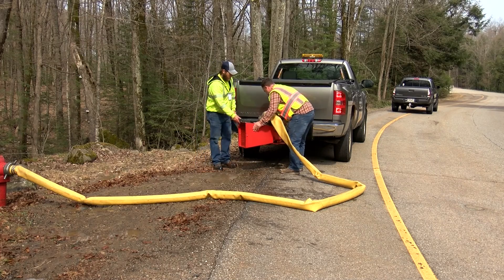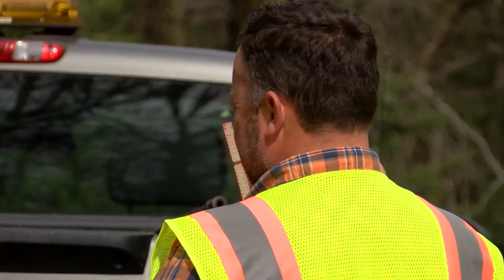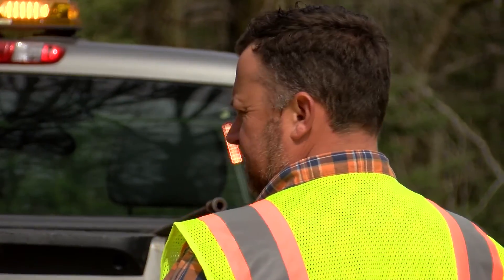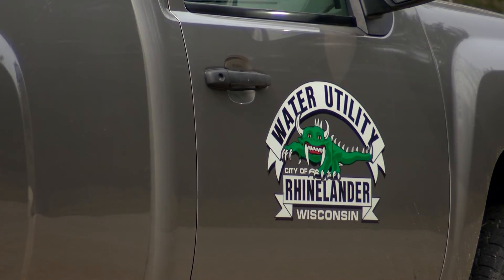While this is for the best, some people could see discoloration in their water. Water utility foreman Tom Rosers says don't be alarmed if this happens. At the end of that flushing day, when you're through your area, run some cold tap water — just make sure your lines are clean, especially if you're doing laundry.